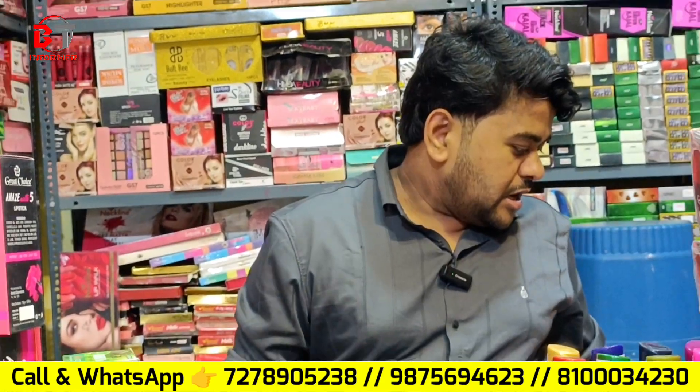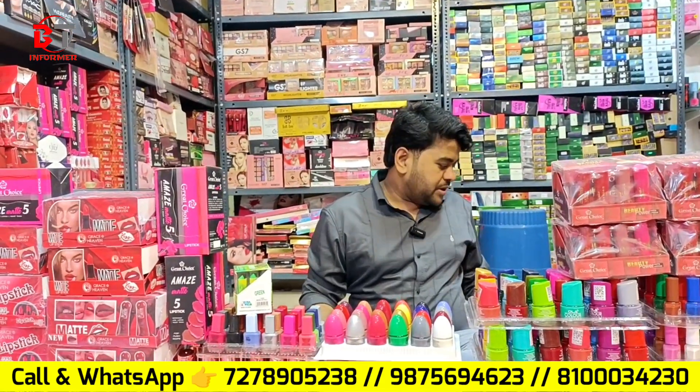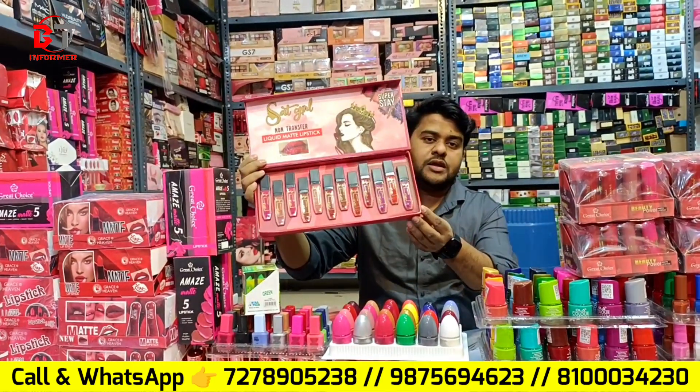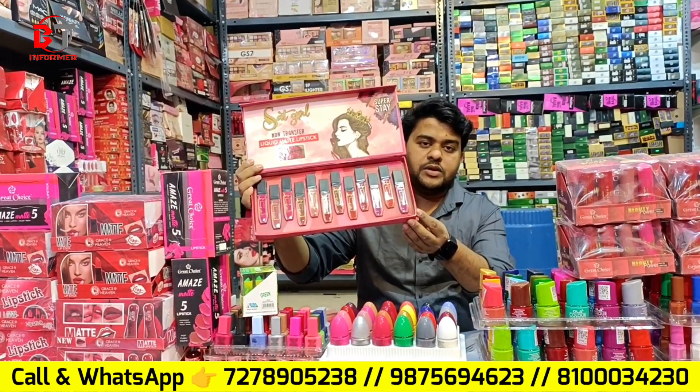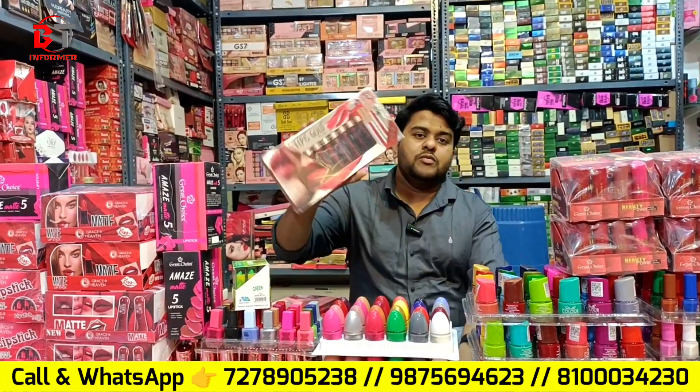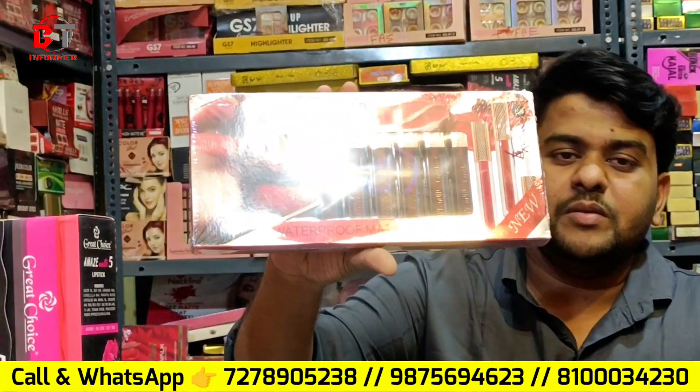5238 is a WhatsApp number — you can send a PDF. If you don't have a video call, you can get home delivery via DTDC, Skyking Courier, Baboghat bus. You can call or send a mail delivery.